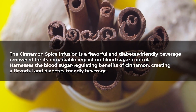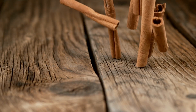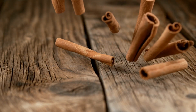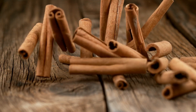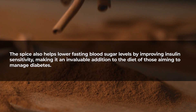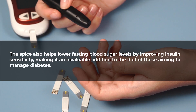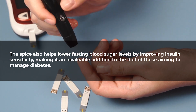Cinnamon, a spice derived from the bark of trees, contains bioactive compounds that mimic insulin, enhancing the body's ability to utilize glucose effectively. The spice also helps lower fasting blood sugar levels by improving insulin sensitivity, making it an invaluable addition to the diet of those aiming to manage diabetes.